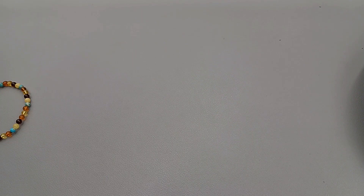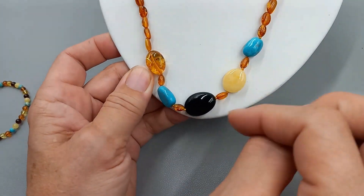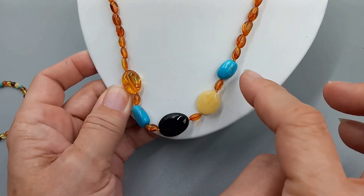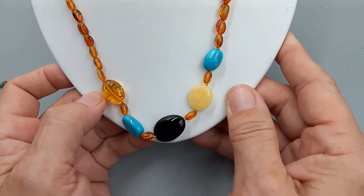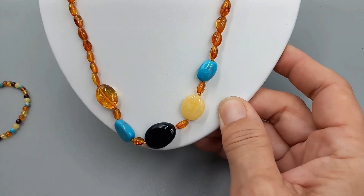Next up, I love this necklace — I finally got another one in. I've been looking for these, and I know a few of you guys were looking for these as well. So this is gorgeous — it's 20 inches, it's got the turquoise and the multiple colors of amber. We will go ahead and do this one for $50.